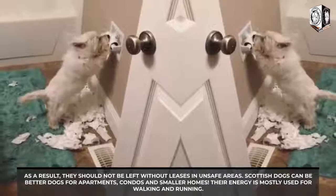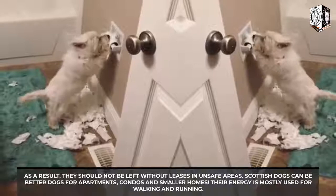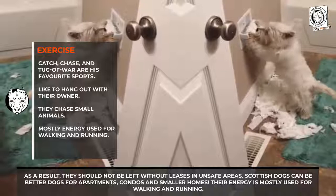Their energy is mostly used for walking and running. Catch, chase, and tug-of-war are generally great activities for this breed. Playing with them not only keeps them fit and strong but also makes them feel great.